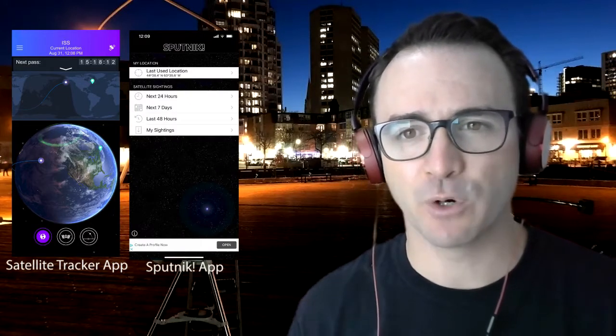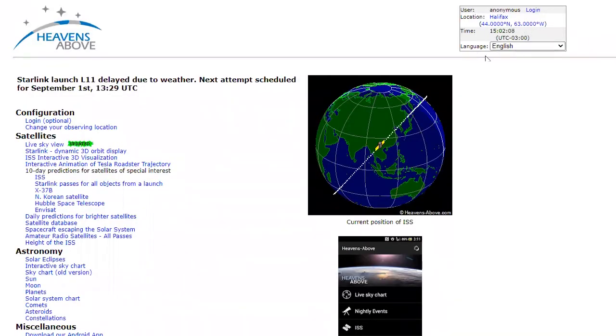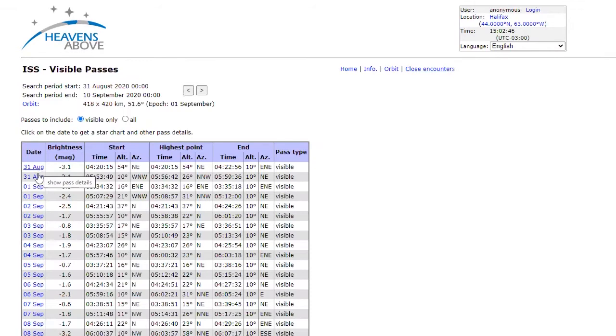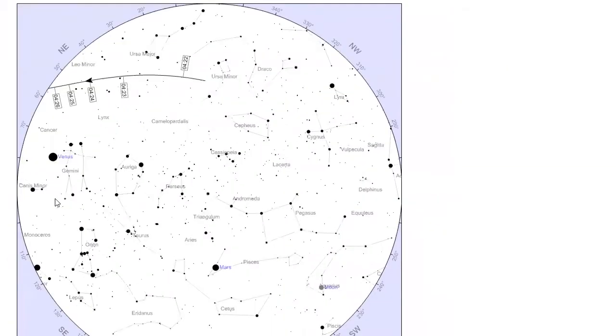To observe the station, you need an app or website that identifies your location and calculates where and when the station will appear in your sky. For this, there are several options. I prefer the website Heavens Above, where you set your location and then click ISS to get a list of upcoming sighting opportunities. Clicking on the date creates a sky map of the station's path across the sky, customized for your location.